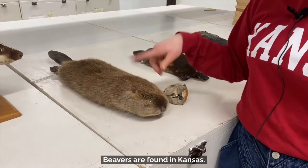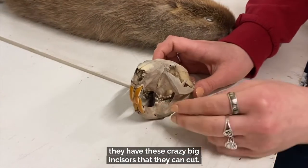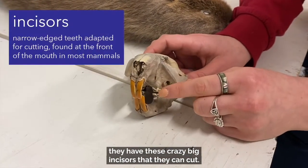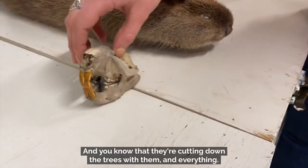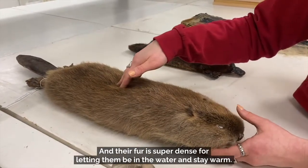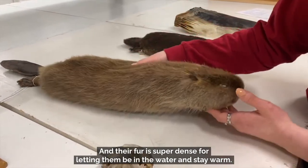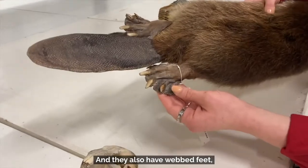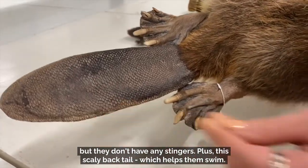Beavers are found in Kansas. And you can see, as a rodent, they have these crazy big incisors that they can cut — you know, cutting down trees and everything. And their fur is super dense for letting them be in the water and stay warm. They also have webbed feet, no stingers, plus this scaly flat tail which helps them swim.